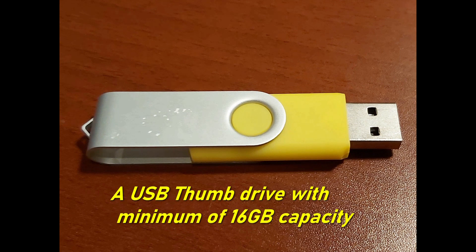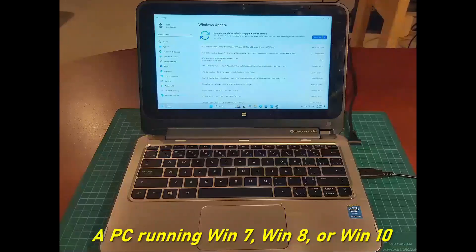For this procedure, we will need a USB thumb drive with a minimum of 16GB, an old PC running Windows 7, Windows 8, or Windows 10, and an internet connection.